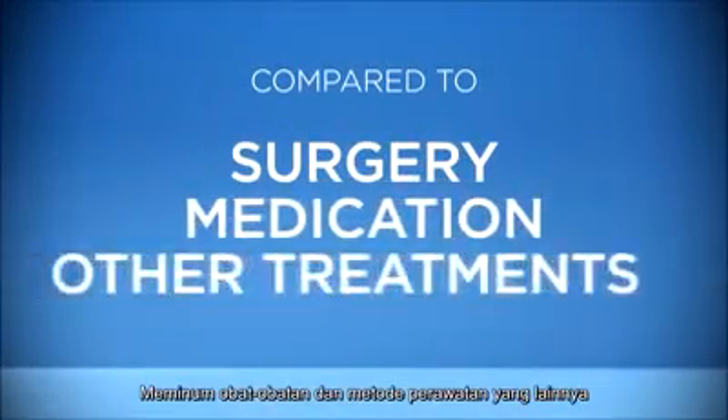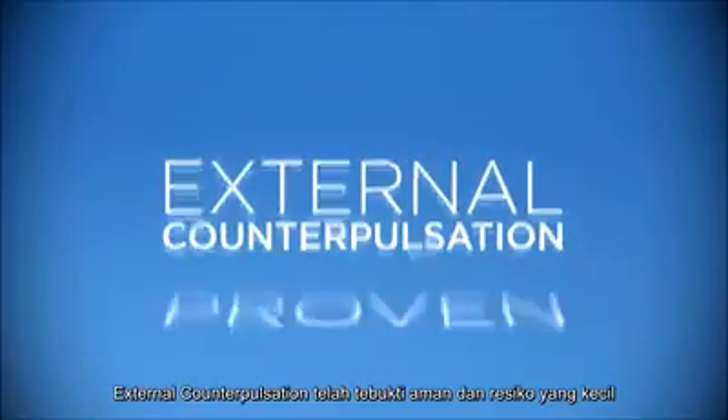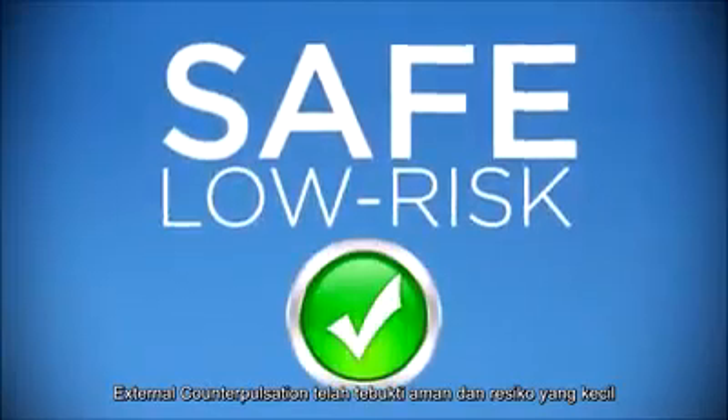Compared to surgery, medication, and other treatment methods which have high risk and side effects, external counterpulsation has been proven to be safe and low risk.